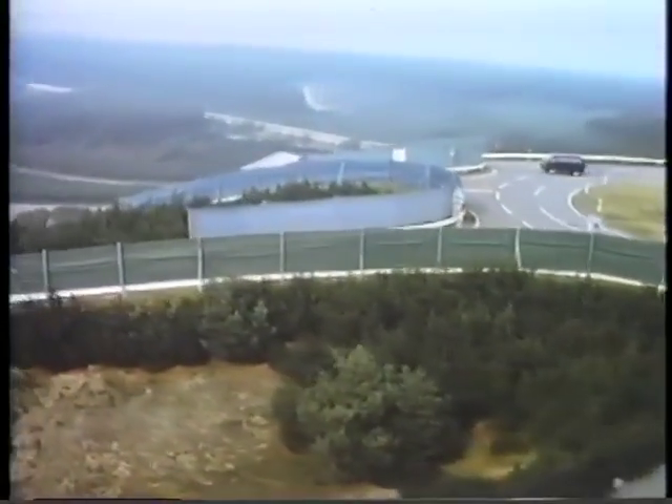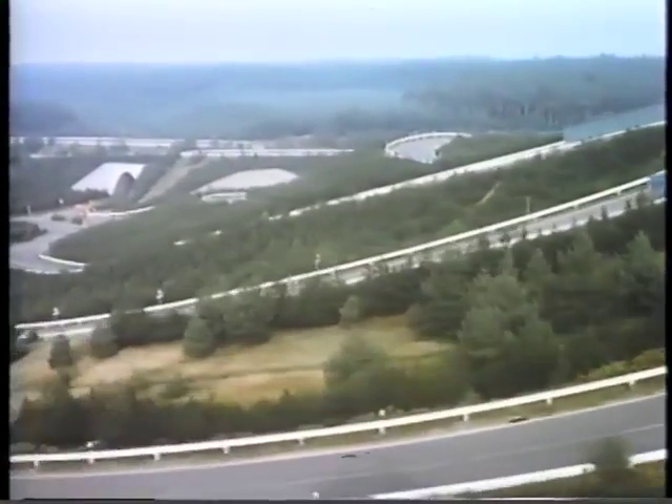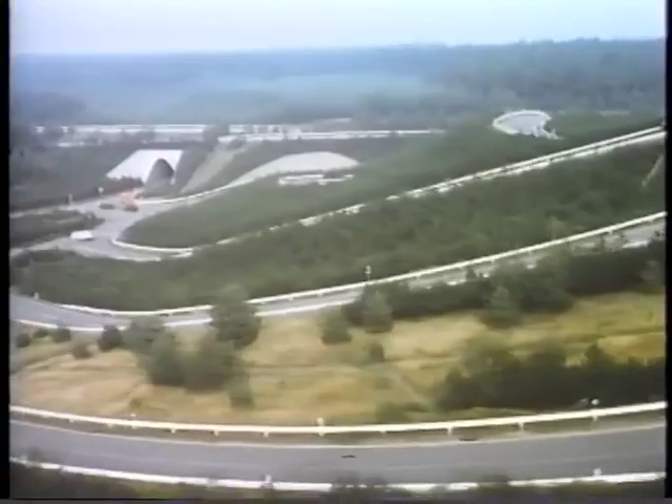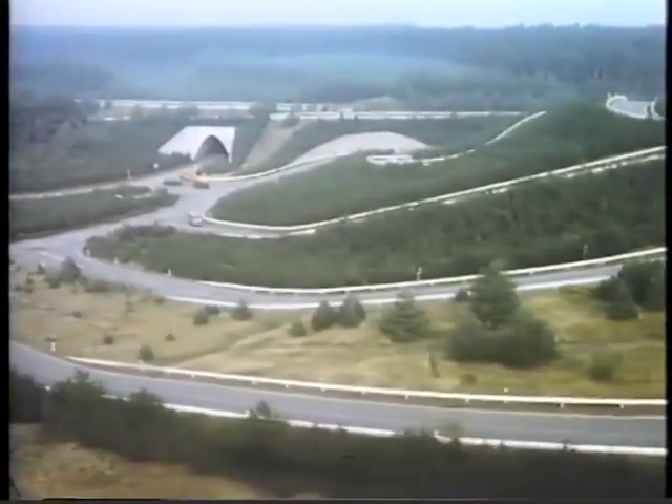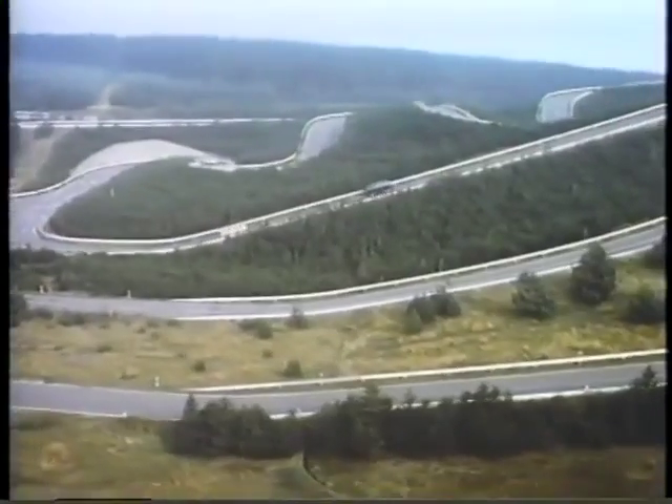Alpine mountain roads are recreated on the climbing course, built over a 40-acre terrain. The hill has grades ranging from 5% to 32%. Here on the North German Plains, the circuit, with its multiple bends, simulates most of the road conditions encountered in mountainous country.